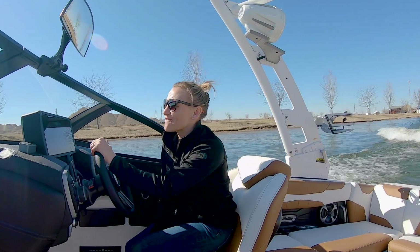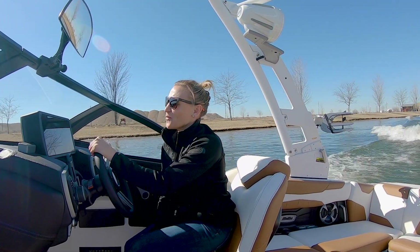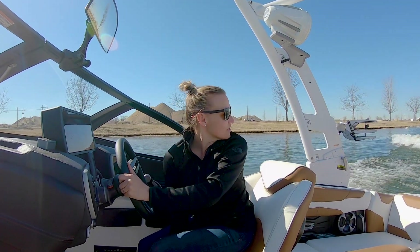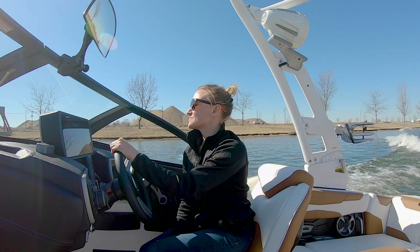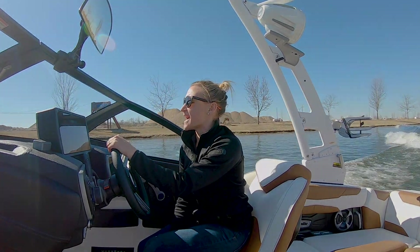Right now we're at about 3,500 RPMs with the PCM engine. The wedge is in one of its steepest positions. We're going 10.5. The wake looks awesome. The engine is definitely quieter than the Raptor was last year.